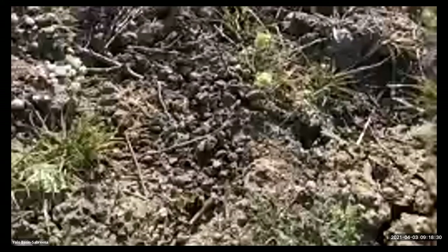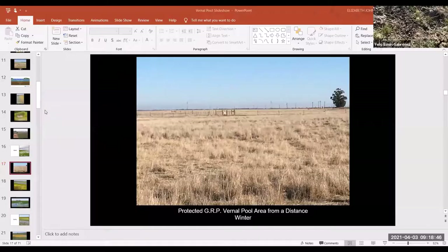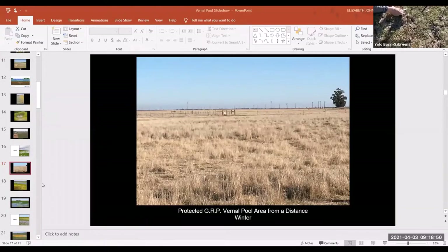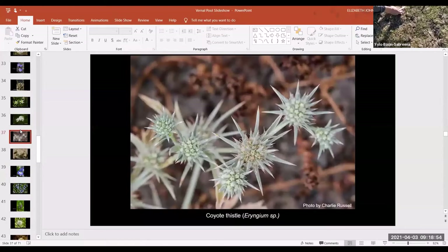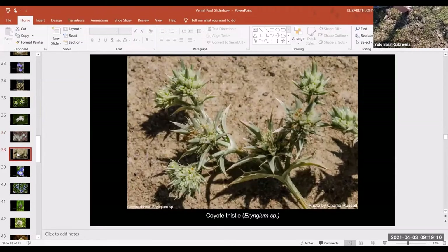I don't have a coyote thistle blooming at this time because they start blooming in the summer. There are several species of coyote thistle, and they're very interesting because a lot of these plants start growing when things are inundated — when it's wet, when the grasses don't do well. Coyote thistle has a hollow stem, so it can bring air down from the leaves, which project above the surface of the water. The hollow stems get air down into the roots, and that's one of the ways it gets a head start on things.